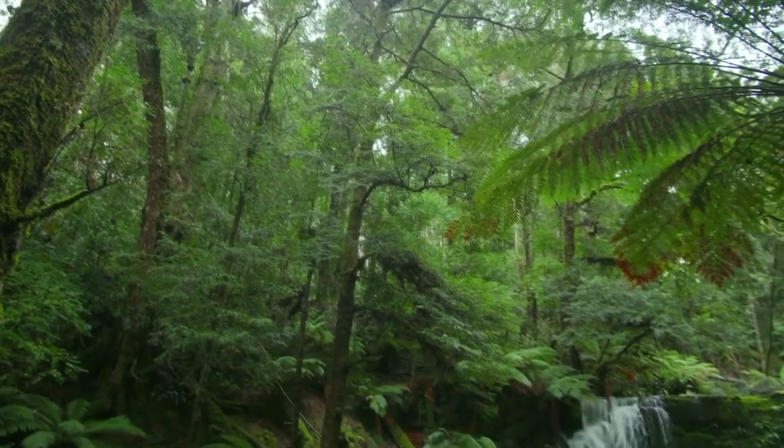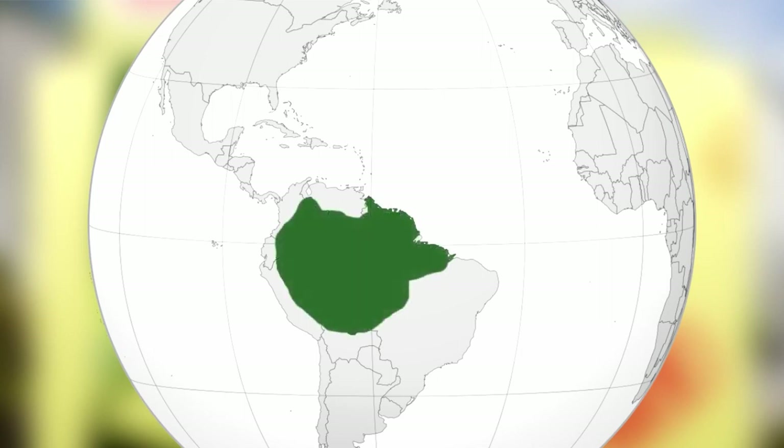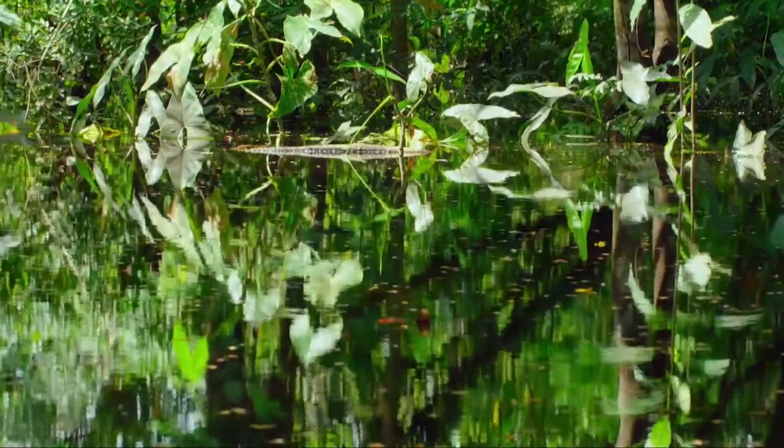The natural habitat of the Surinam Toad extends across several South American countries, including Brazil, Colombia, Guiana, Surinam, Trinidad and Tobago, Venezuela, and the Amazon basin. They predominantly inhabit slow-moving freshwater bodies like swamps, ponds, and marshes.